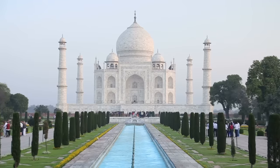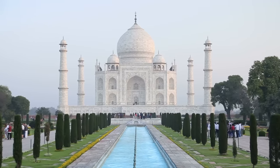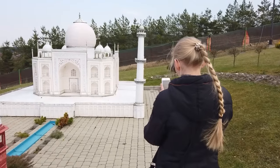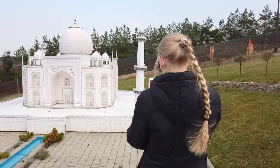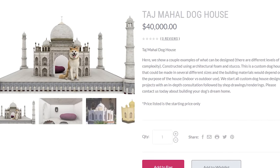While the original marble structure took more than 20 years to complete at a cost of almost a billion dollars in today's money, the doggy version can be built within a matter of weeks and at a fraction of the cost. Still, with starting prices quoted at $30,000, this isn't exactly for everyone.